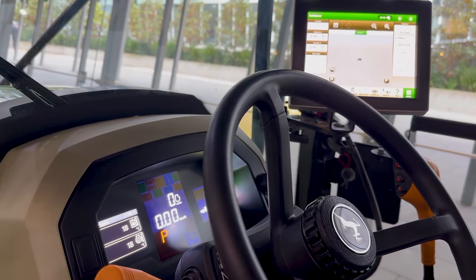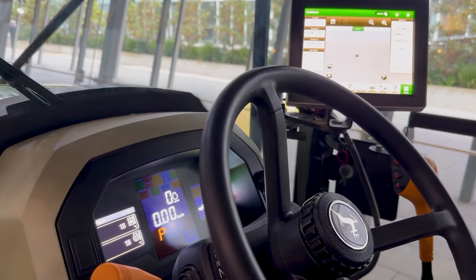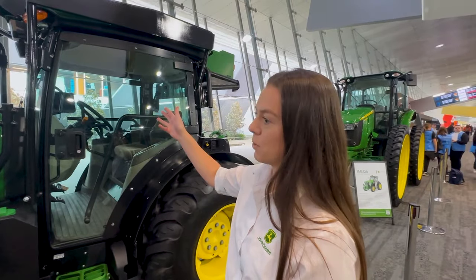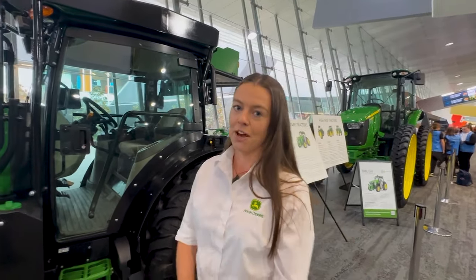At the base level you can use auto-tracking for basic straight-line A-to-B auto track. You can also add in a display if you want to do more advanced auto track applications. The 5ML has had a lot of innovation go into it to make it the ideal tractor for our orchard and vineyard customers, and we look forward to showing it off to you.